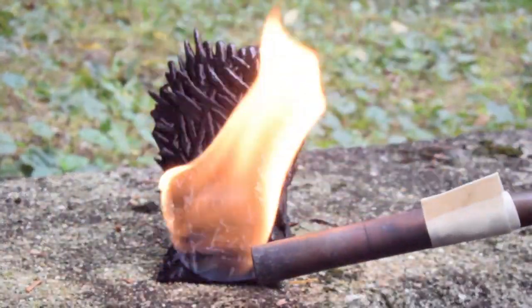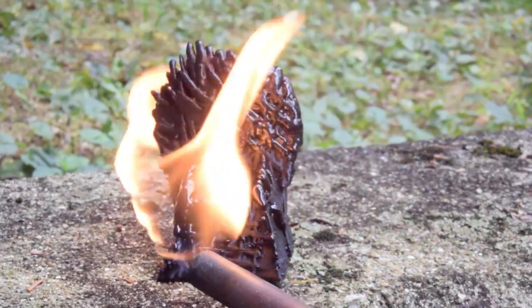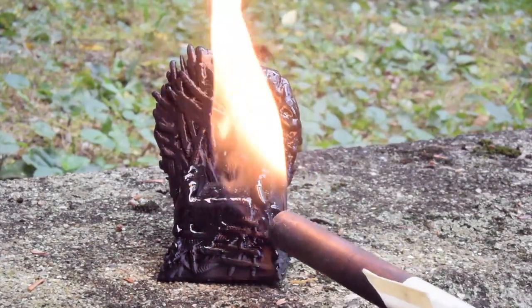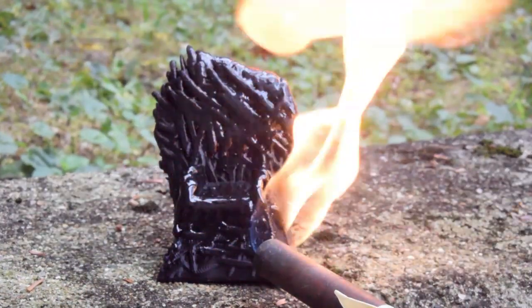Let's review what we've learned so far. In our first episode, we tested ordinary torches with a 3D printed replica of a sword throne. This plastic throne has a melting temperature of about 240 degrees C. After being exposed to a yellow flame for about two minutes, we find that our little throne is just slightly melted.